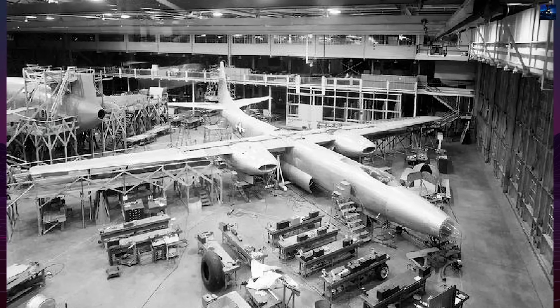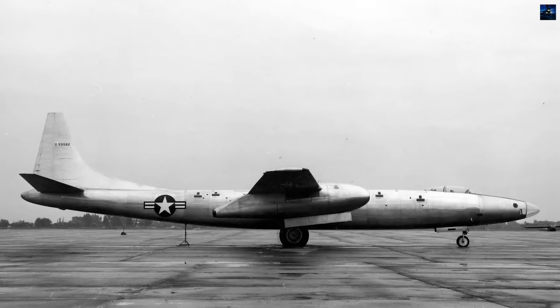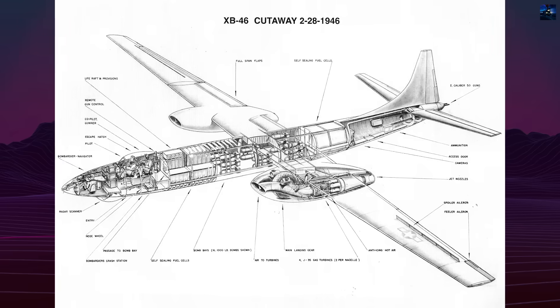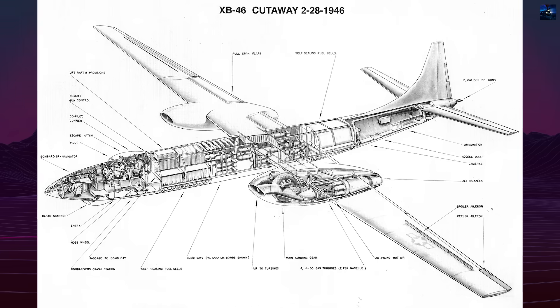The aircraft's most striking characteristic was its exceptional aerodynamic cleanliness. Dick Seibold, later a Convair vice president, claimed the XB-46 possessed the best glide ratio of any combat aircraft of its era, capable of gliding 200 miles from 40,000 feet.